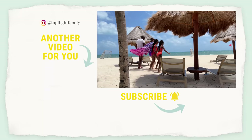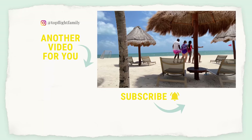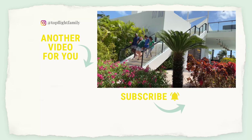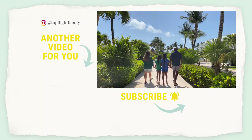That was resort number 7 of the 21 resorts we are visiting in 2021. If you'd like to check out resort number 8, just click that video. If you haven't already, please subscribe and turn on notifications, and follow us on TikTok and Instagram at topflightfamily. Thanks for watching and we'll see you in the next video!